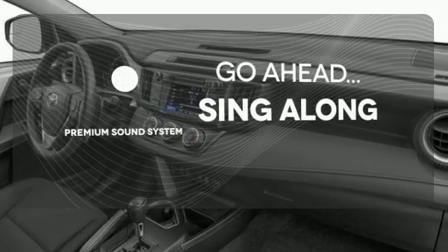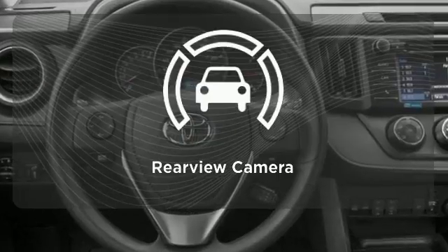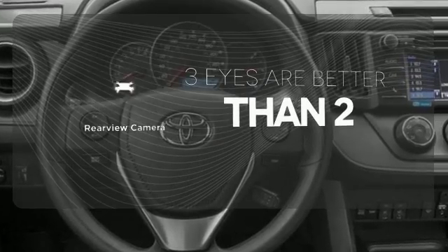Your favorite music has never sounded better, thanks to the premium sound system. The backup camera gives you a clear picture of what is behind you.